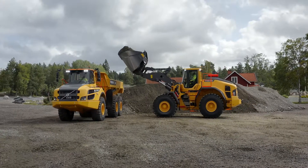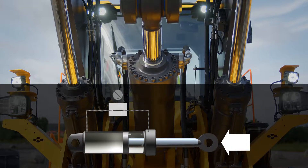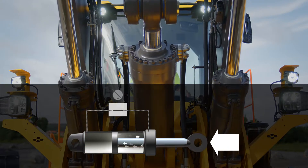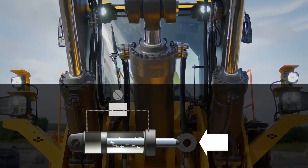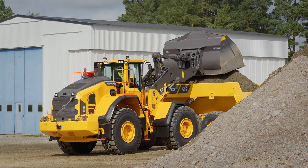The next generation of load sensing hydraulics are designed to enhance fuel efficiency and productivity. You can now lower and tilt out the boom and tilt cylinders without power demand from the pumps, allowing the power to be used in the drivetrain.